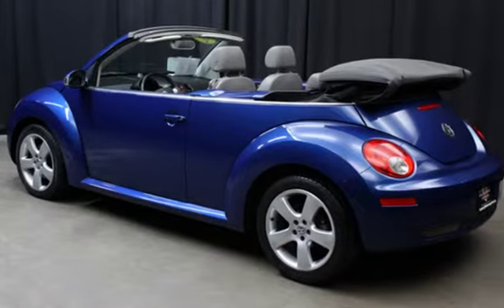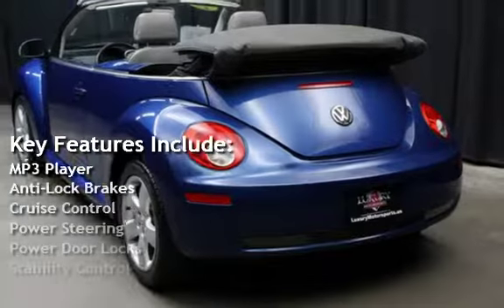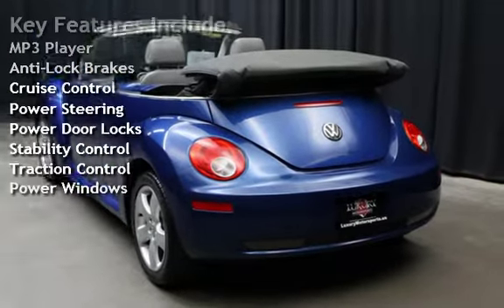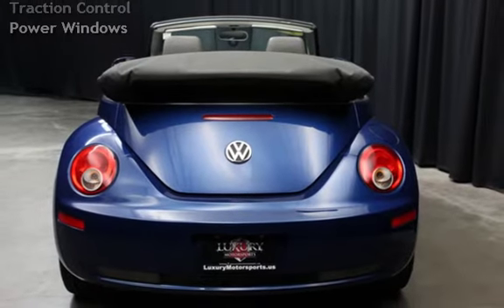Key features include MP3 player, anti-lock brakes, cruise control, power steering, power door locks, stability control, traction control, and power windows.